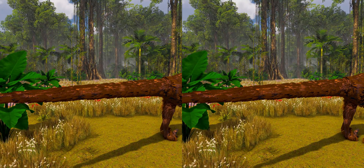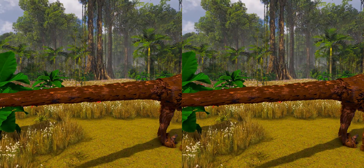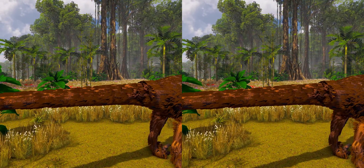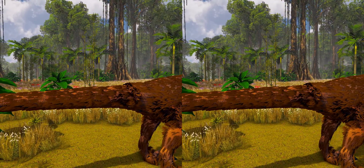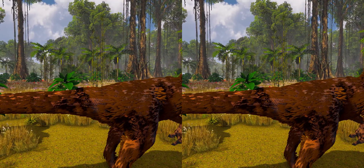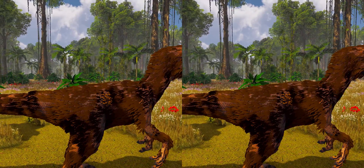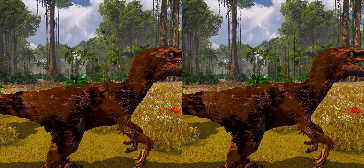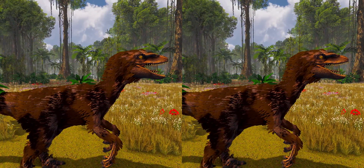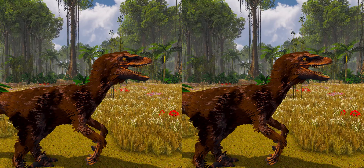Fossils of dromaeosaurids more primitive than Velociraptor are known to have had feathers covering their bodies and fully developed feathered wings. The fact that the ancestors of Velociraptor were feathered and possibly capable of flight had long suggested to paleontologists that Velociraptor bore feathers as well, since even flightless birds today retain most of their feathers. In September 2007, researchers found quill knobs on the forearm of a Velociraptor found in Mongolia. These bumps on bird wing bones show where feathers anchor, and their presence on Velociraptor indicated it too had feathers.